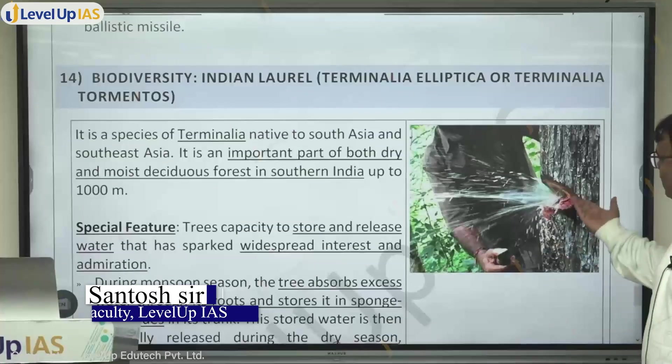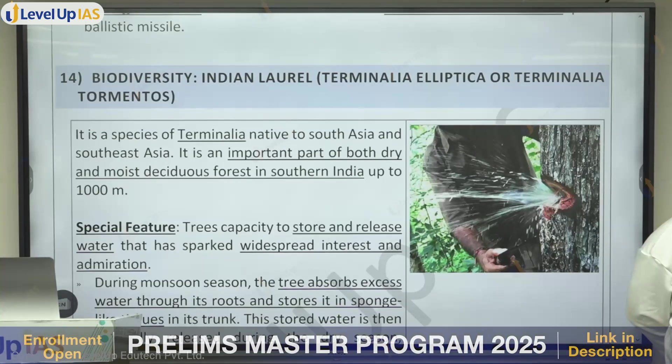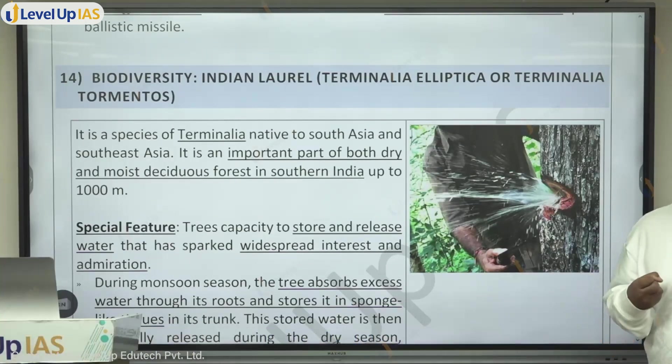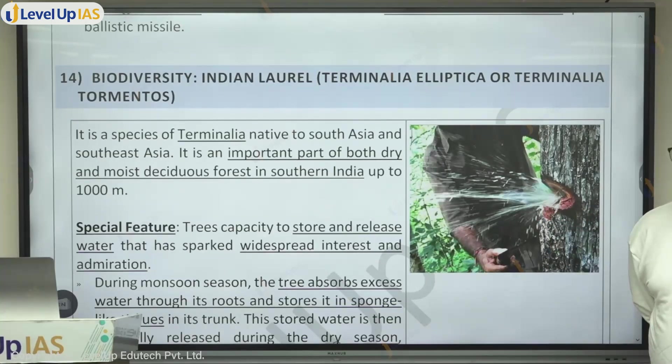Was the 'Pani nickel' water tree a rumor? No, there is a tree like this which exists — it's called Indian laurel, or Terminalia elliptica, different species which have this characteristic. During excess rainfall periods, this tree absorbs a lot of water and stores it in its tissues. When you cut the tree, as seen in the video, around 20 liters of water was released. At scarcity time, it uses and supplies this water as moisture to nearby plants.